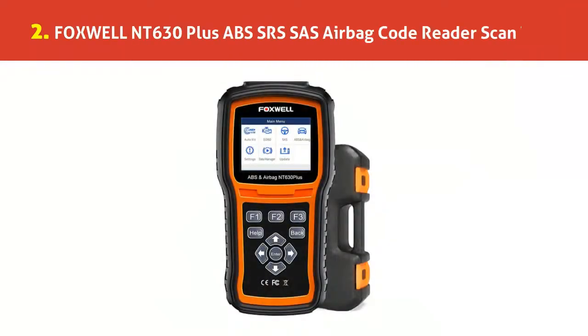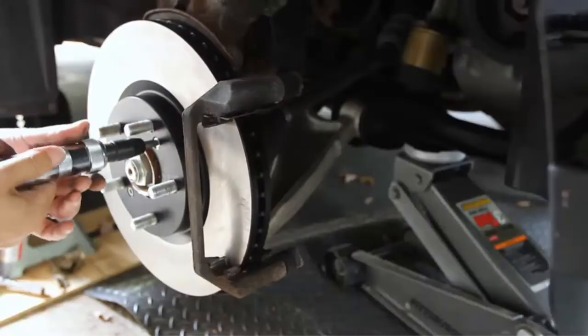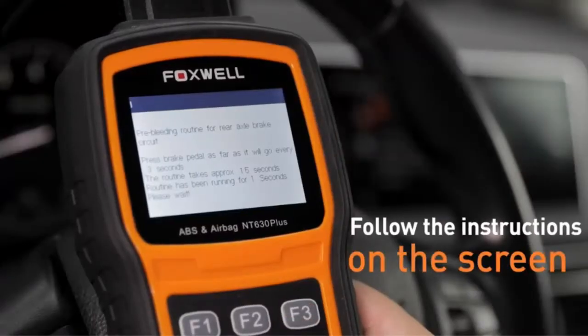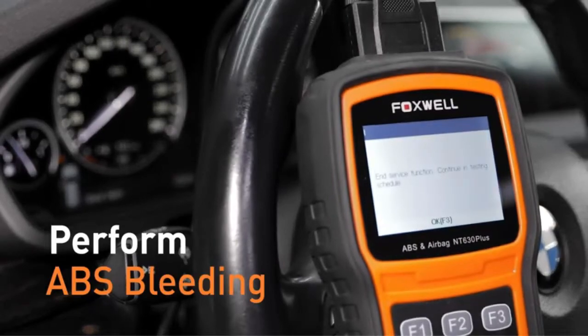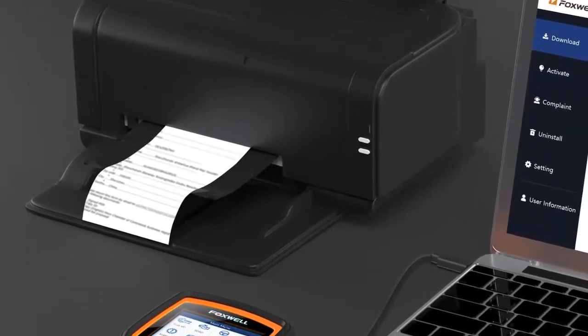Our list at number 2: Foxwell NT630 Plus ABS/SRS/SAS Airbag Code Reader Scan Tool. Worth the money — a 3-in-1 Foxwell scanner you can't find at this price. First, as a bidirectional scan tool, it can activate and command ABS and airbag components. Second, as a reset tool, it resets the ABS and SRS system plus SAS calibration, turning off the MIL after maintenance.